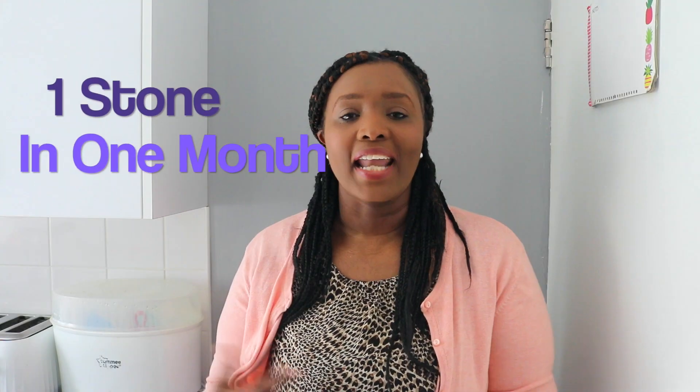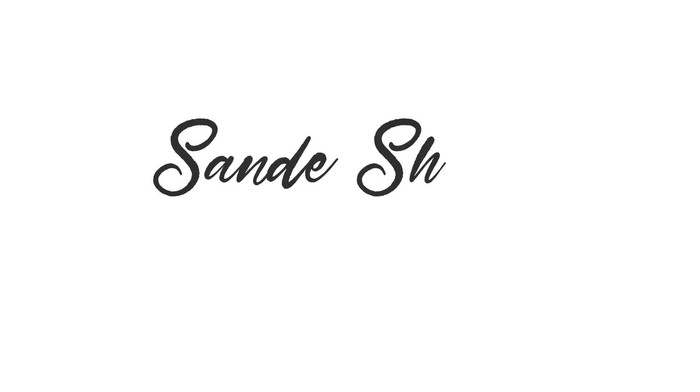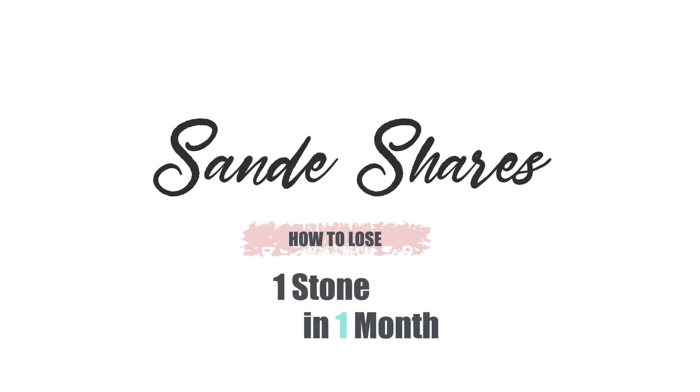Today I'm going to share with you how I lost a stone in a month, and I'm also going to give you some tips that may help if you want to lose weight as well. So if you want to find out, keep on watching. Hi guys, it's Sandy, welcome back to my channel.